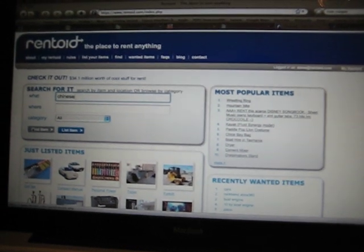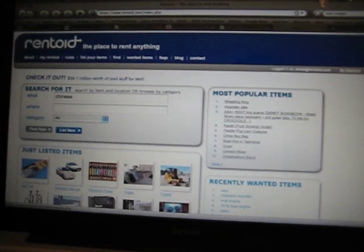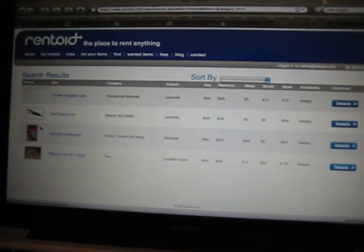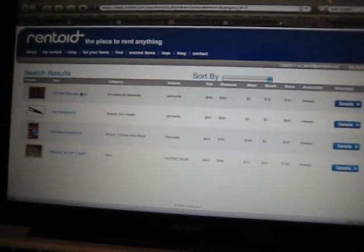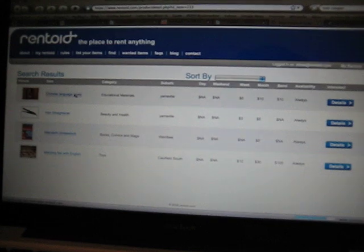We're waiting for search results here. And here we go — Chinese language tapes, which is where I live, and they're mine. So we just click on that.